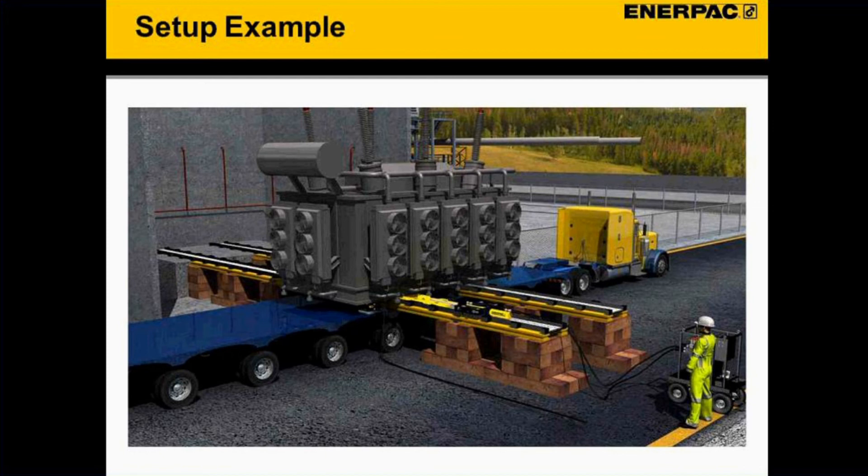Here's an example of a large transformer — on the order of 300 to 400 tons — being brought in on a platform trailer. This is a very typical application: the large piece of equipment comes in, it's lifted, a skid system is put underneath, and it's slid over to a pedestal where the transformer will be placed. One approach is to use a large crane to lift it, place the skid system underneath, slide it into position, lift it again to remove the skid system, then lower it to its resting spot.